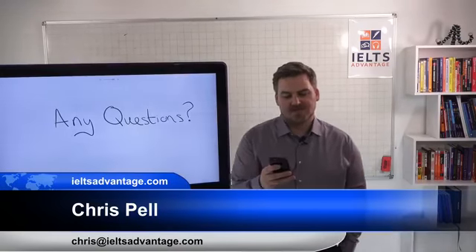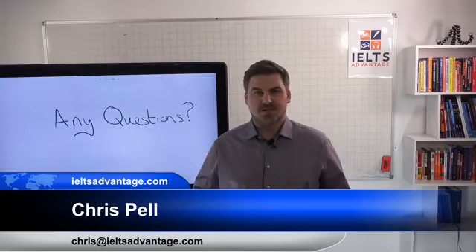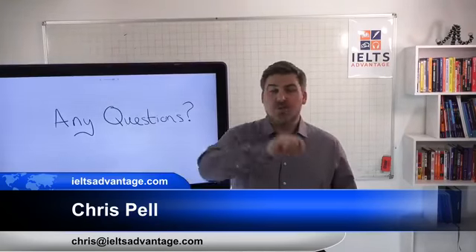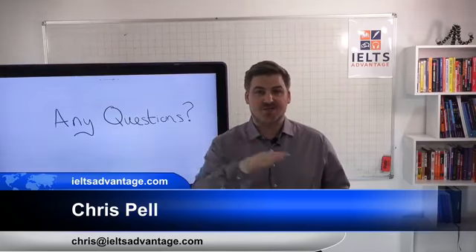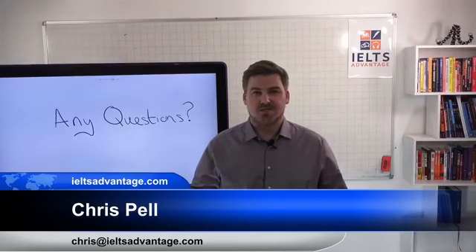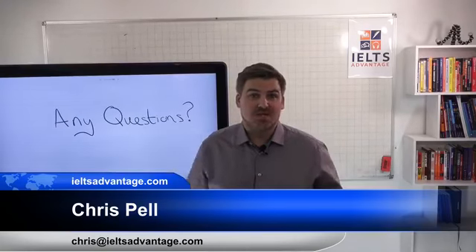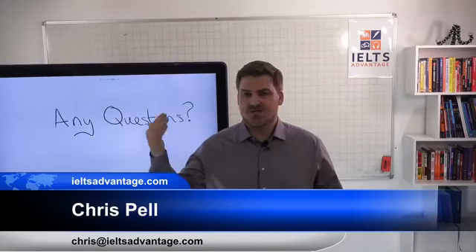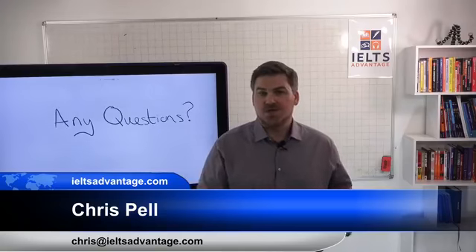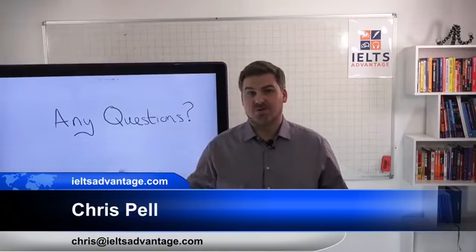Good question from Hafsa: how to find practice tests to tell you your scores. For the reading and listening practice tests it's easy — you just correct your own work because the answer is either correct or not correct, and they give you the answers in the back of the book or practice test. So reading and listening you can practice by yourself and find out what score you would get, as long as you do it under exam conditions.